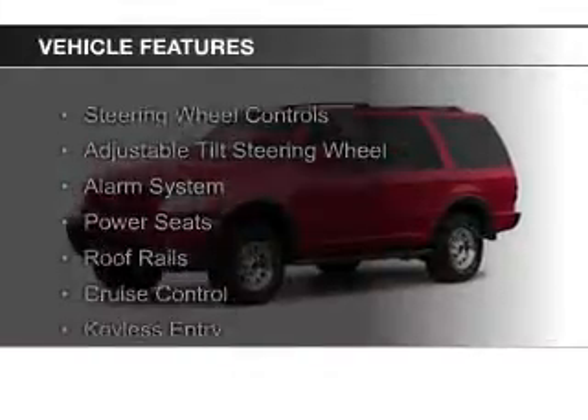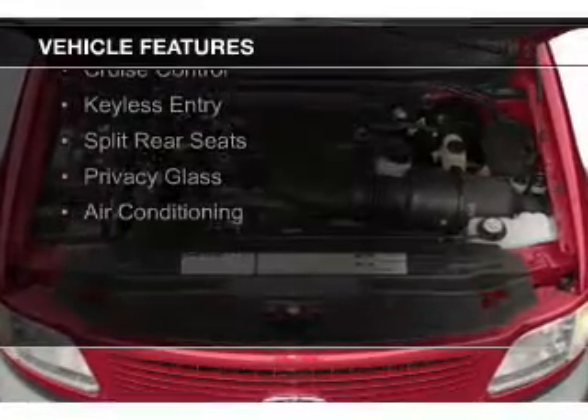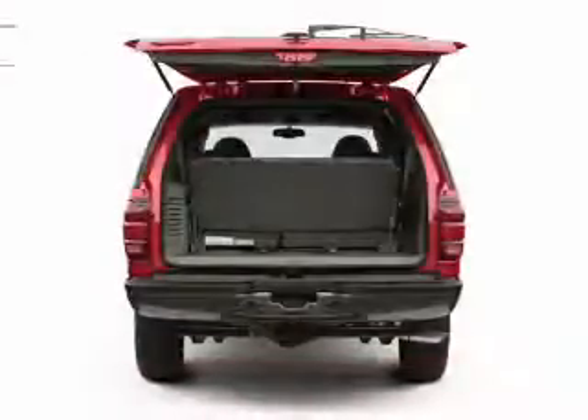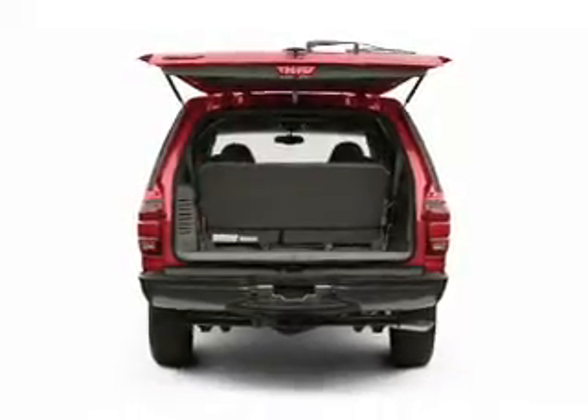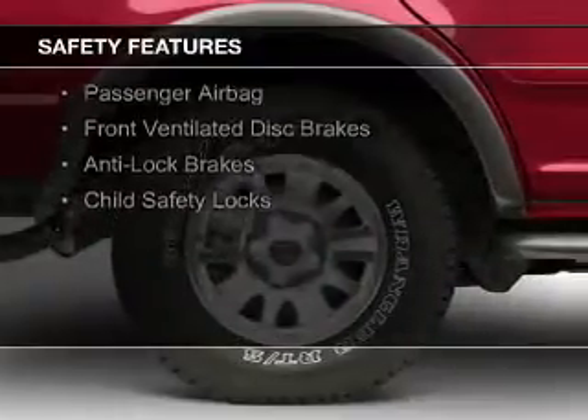The features include steering wheel controls, an adjustable tilt steering wheel, an alarm system, power seats, roof rails, cruise control, keyless entry, split rear seats, privacy glass, and air conditioning.